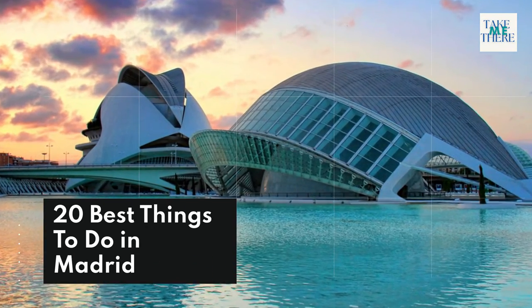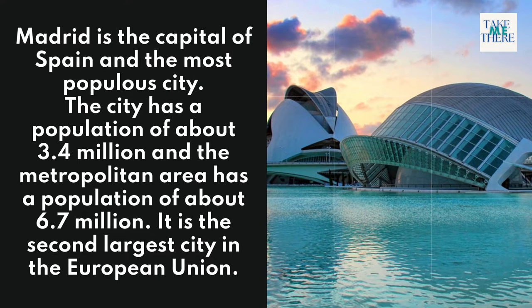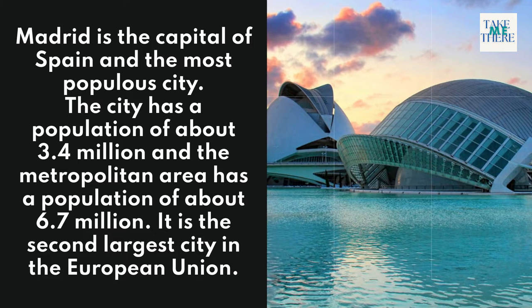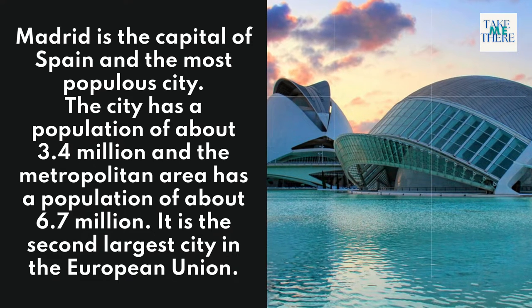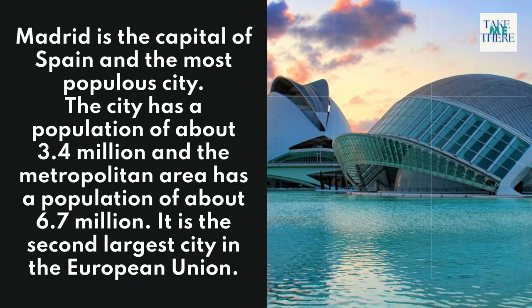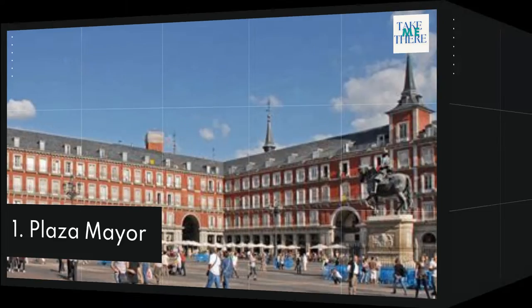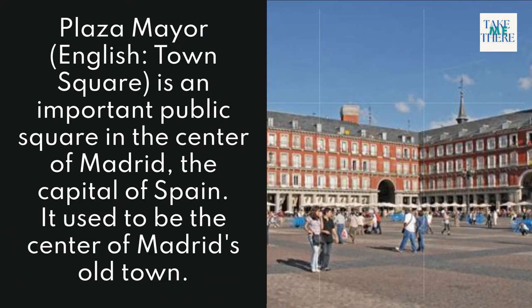20 best things to do in Madrid. Madrid is the capital of Spain and the most populous city. The city has a population of about 3.4 million and the metropolitan area has a population of about 6.7 million. It is the second largest city in the European Union.